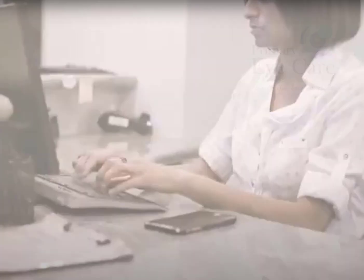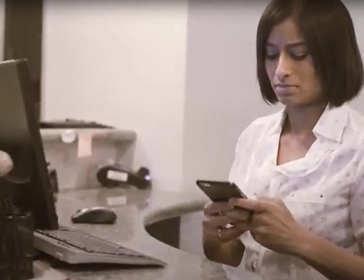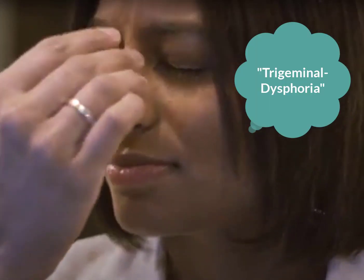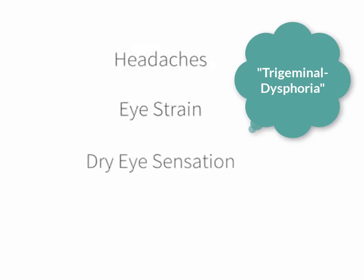NeuroLens. There's a term known as trigeminal dysphoria. My intention here is not to get geeked or nerd out — I just wanted to explain a little bit about how our eyes work together. There's a series of symptoms that evolve for all of us using digital devices or even prolonged detailed reading of regular print after long periods of close work. Symptoms are typically headaches, eye strain, dry eye sensation, neck or shoulder pain, sometimes motion sickness, light sensitivity, just to name a few.